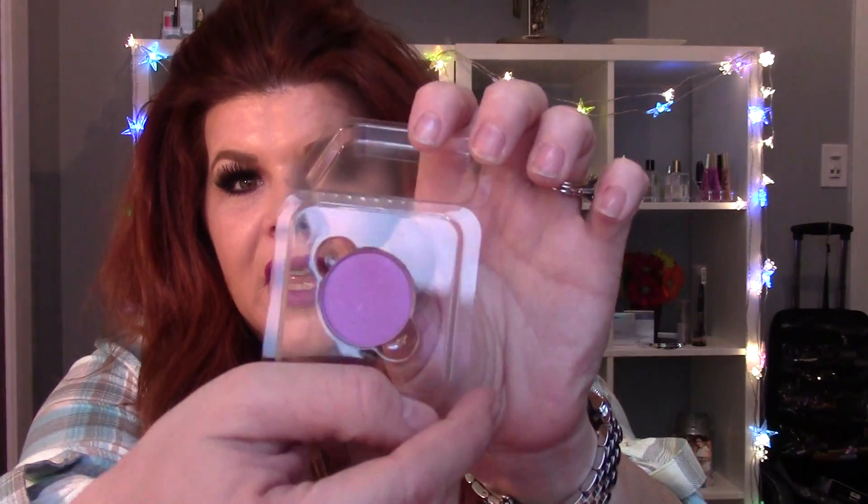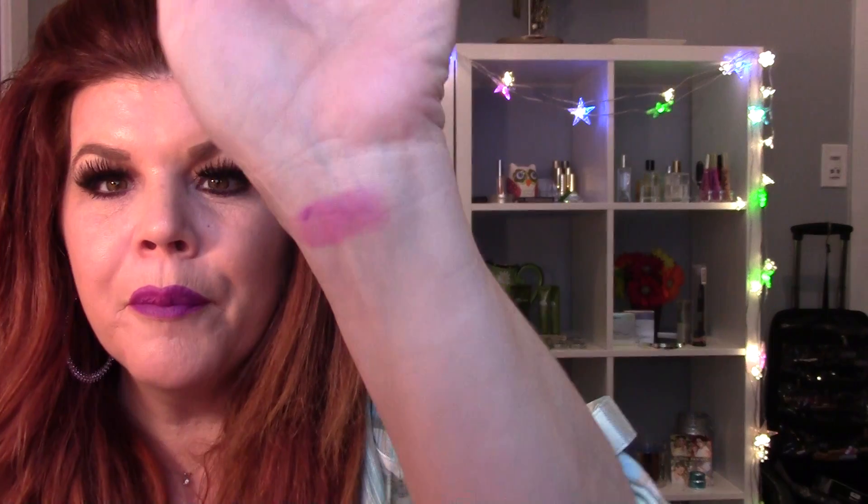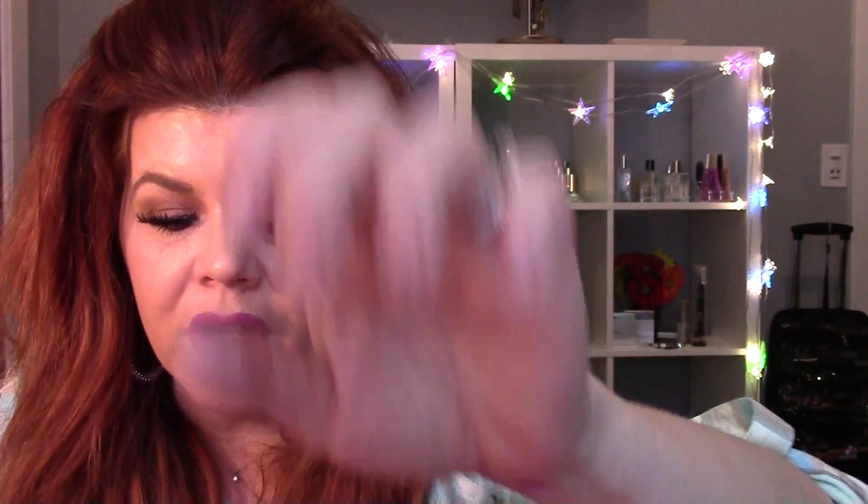I am so excited for these shadows because they are really, really nice — they're really pigmented too. So this is Electrode and I'm going to swatch that for you guys. It's very creamy and it's just a beautiful purple, like purplish-pinkish shade for the spring. I loved it, I had to get it because I love this color. That is Electrode.